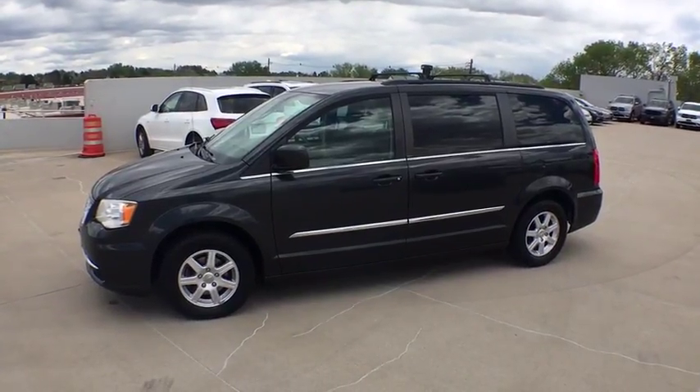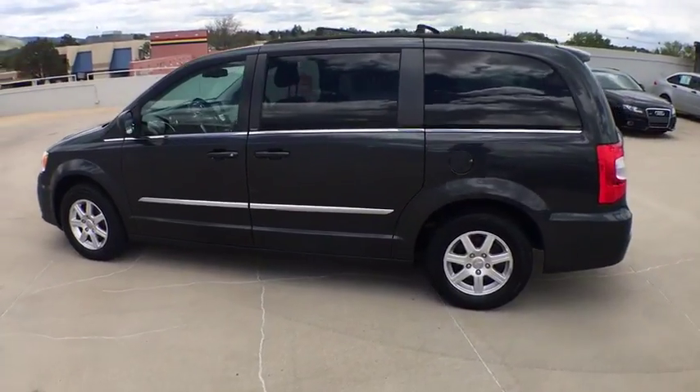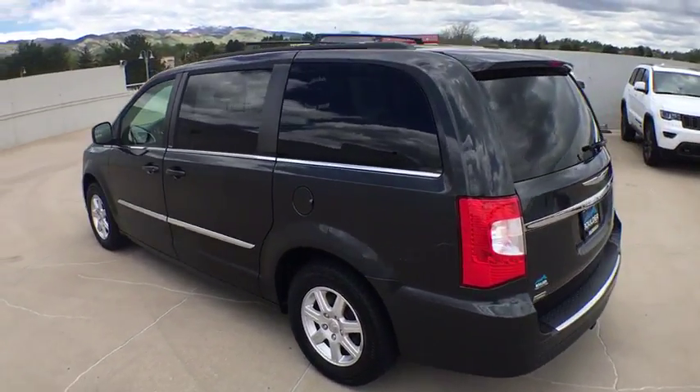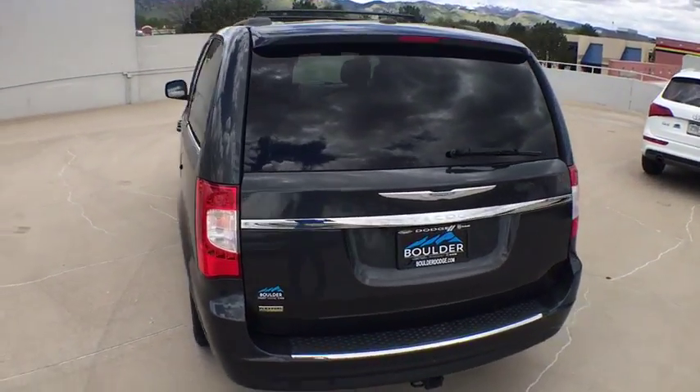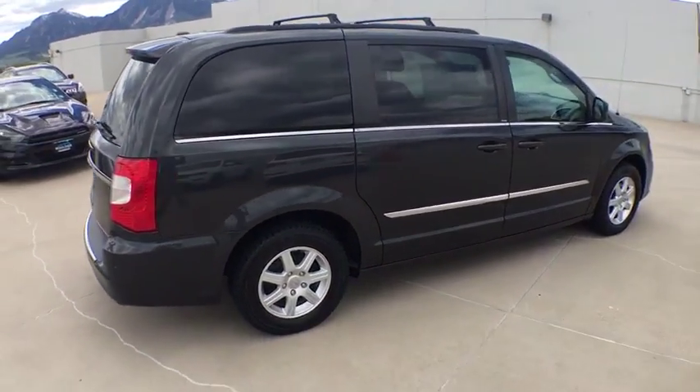The 2012 Chrysler Town & Country. Town & Country's V6 engine provides plenty of power while still providing the fuel efficiency you look for in a vehicle. Tow up to 3,600 pounds when your Town & Country is equipped with the towing prep package.